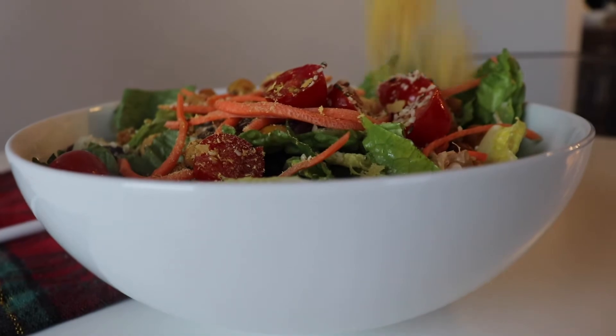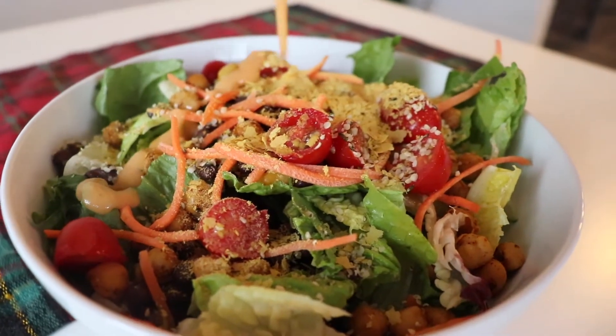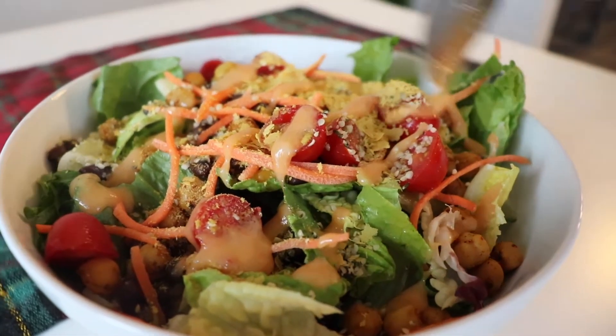Top it with some nutritional yeast and finally a salad dressing of your choice. I do a miso ginger carrot dressing, but you can really do whatever you want.